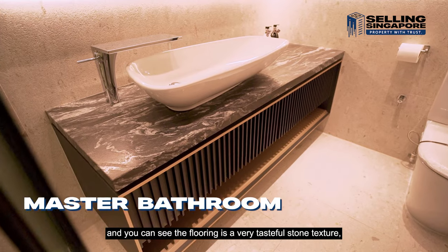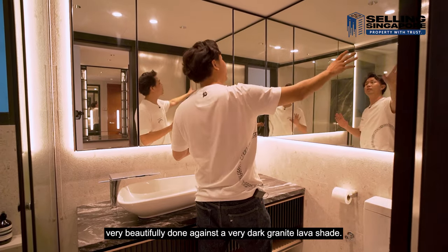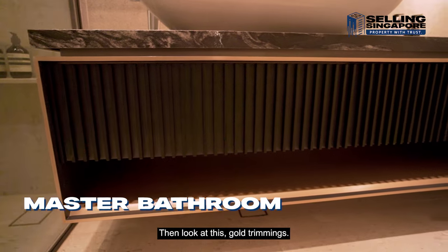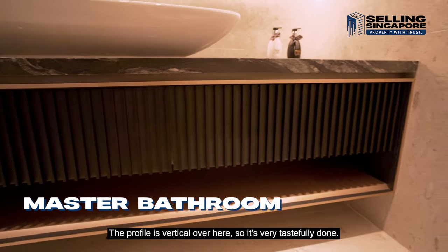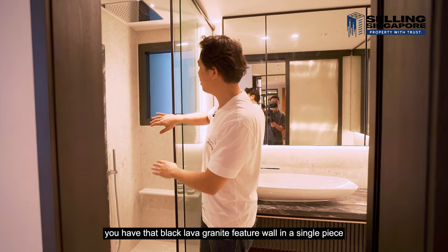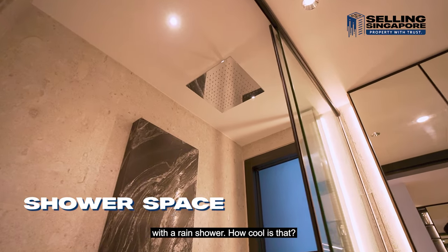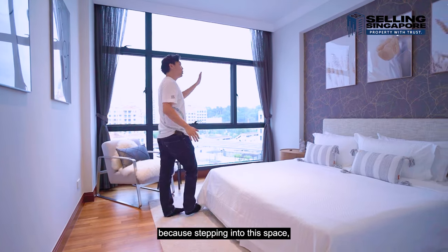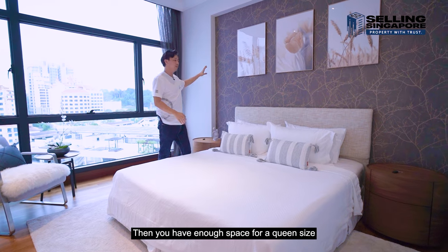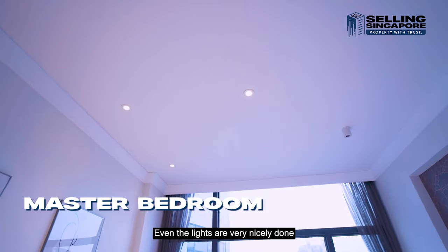The master bathroom features a very tasteful stone texture on the floor and walls, a full running mirror set against a dark granite lava shade, and beautifully done gold trimmings with vertical profiling. The shower screen has a black frame, and inside there's a stunning black lava granite feature wall in a single piece with a rain shower.